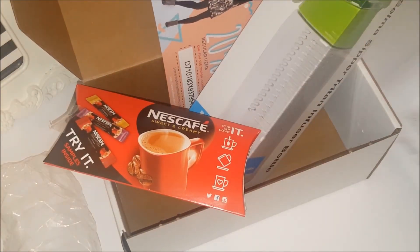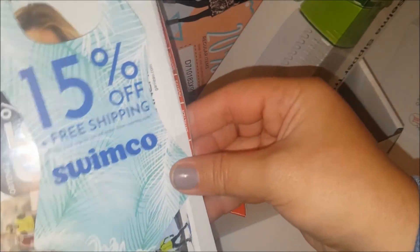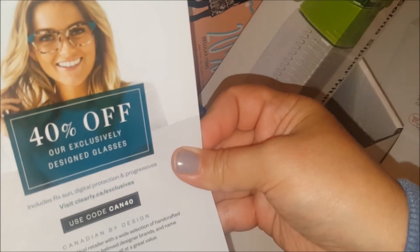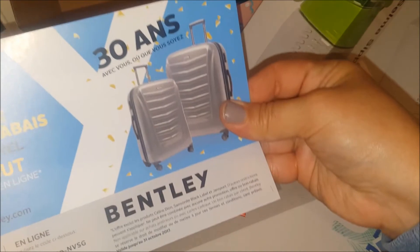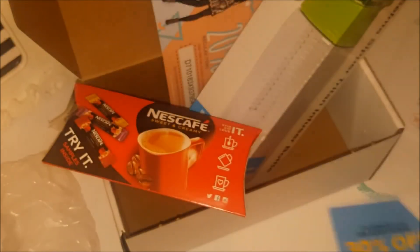There are even more coupons in here — let's go through them fairly quickly so you can go get your own! We have Swimco — 15% off. Garneau — 25% off. Clearly Eyeglasses — 40% off, which is nice. And Bentley — 30% off everything in store and online, great for Christmas.